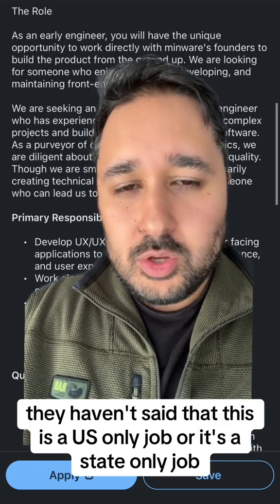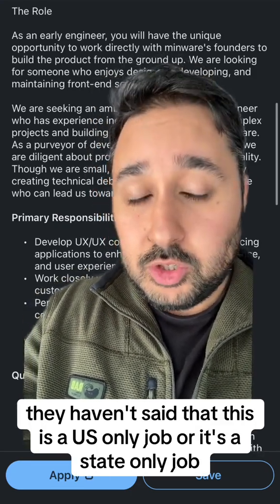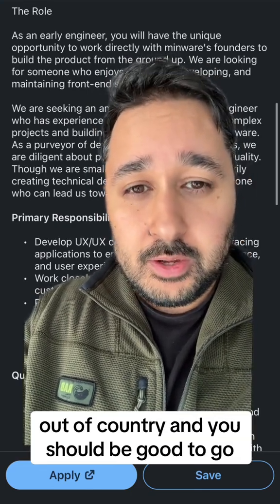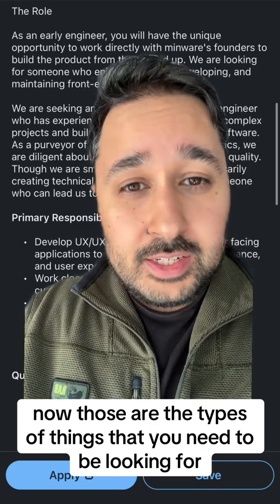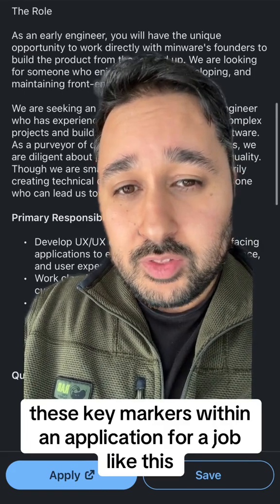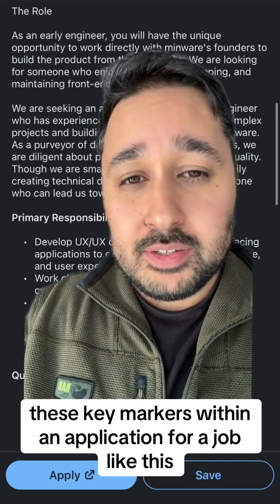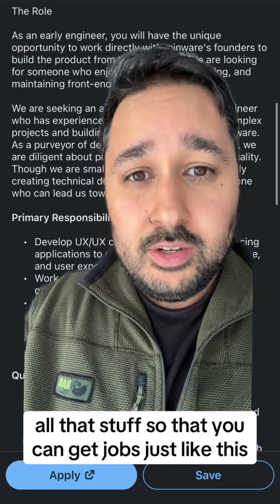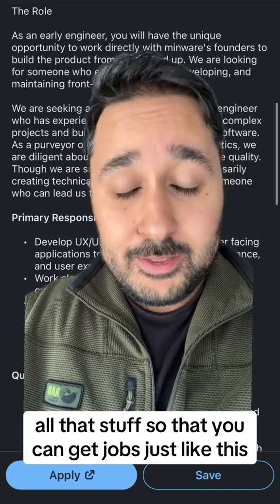They haven't said this is a US-only or state-only job, so you can apply out of state or out of country and you should be good to go. Those are the types of things you need to be looking for to include in your application — these key markers to include in your portfolio, your resume, your covering letter, all that stuff so that you can get jobs just like this.